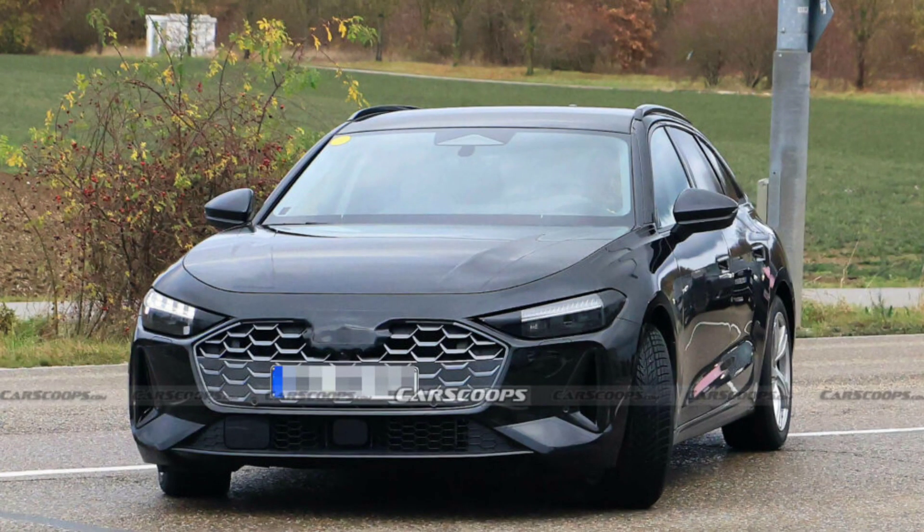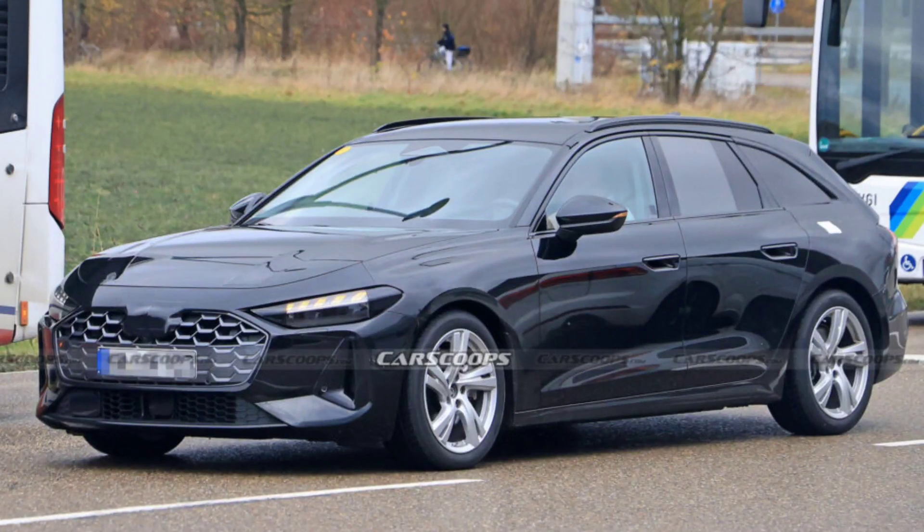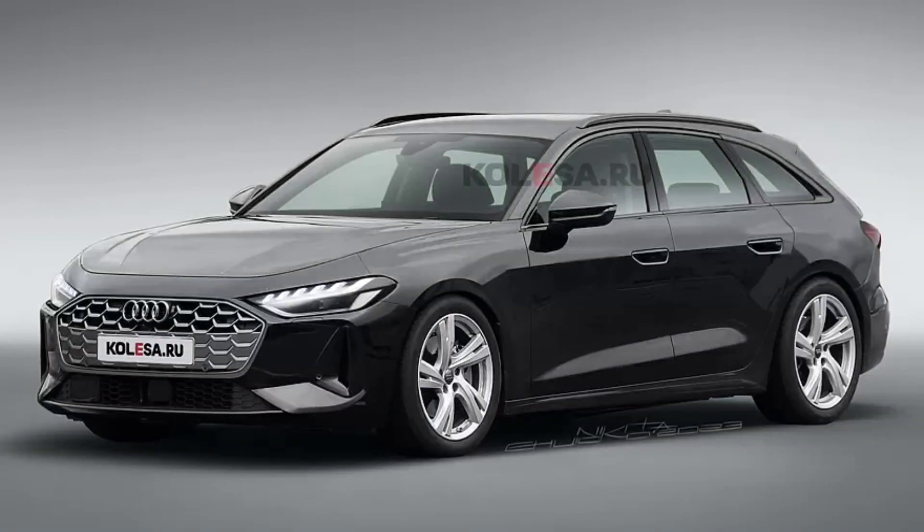This week, spy photographs of the new Audi A5 Avance station wagon were published on the web with virtually no camouflage. These leaked images provide us with an opportunity to evaluate all of its main features and appearance. Judging by the depicted renderings, the car will retain its usual proportions while the design will become more rounded, like the e-tron GT electric sedan.